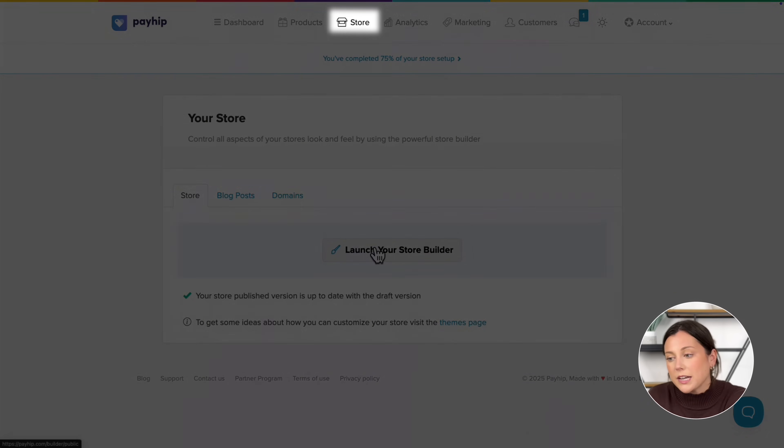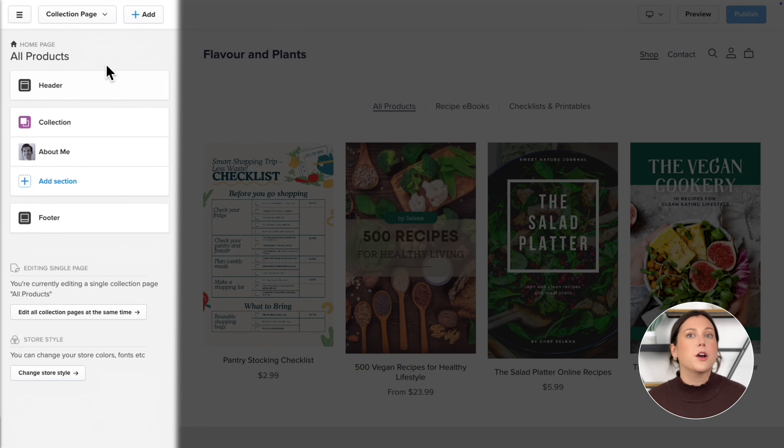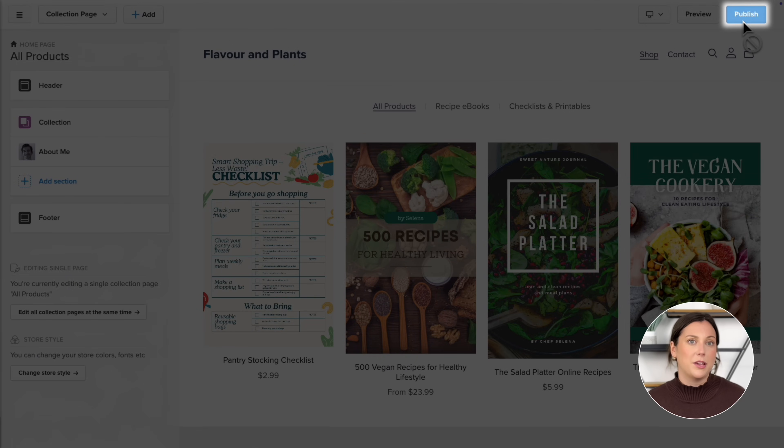Let's head over to the Store tab and launch the store builder. On the left you've got your main navigation panel — this is where you'll do most of your customizing. On the right you'll see a live preview of your site that updates instantly so you can see changes as you make them. And don't worry, nothing goes public until you hit publish.